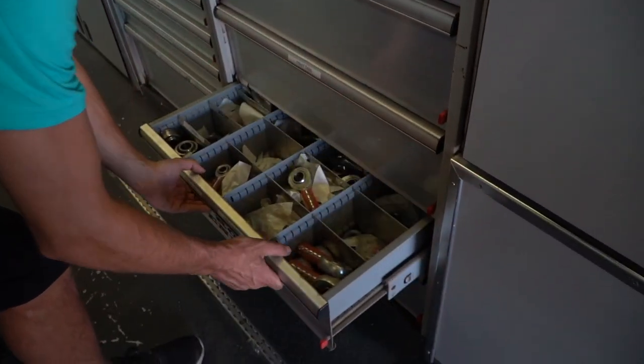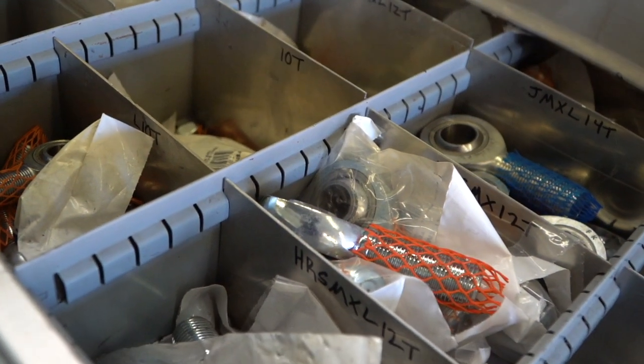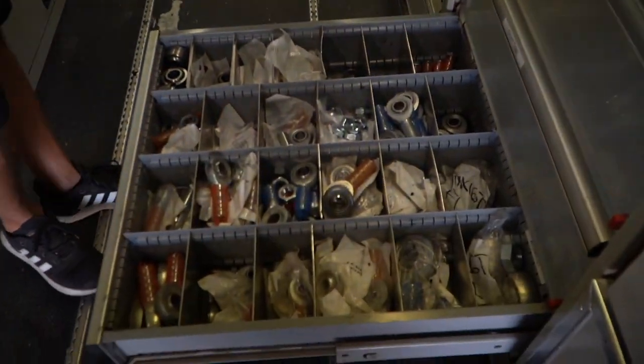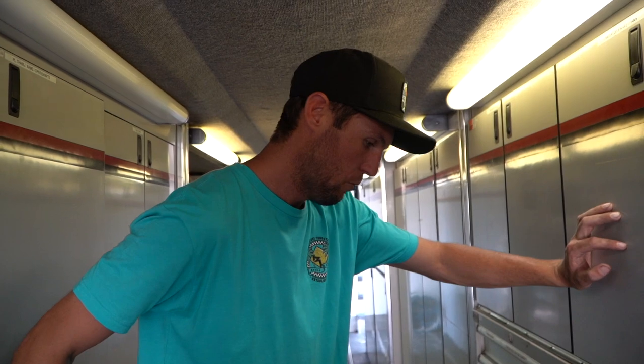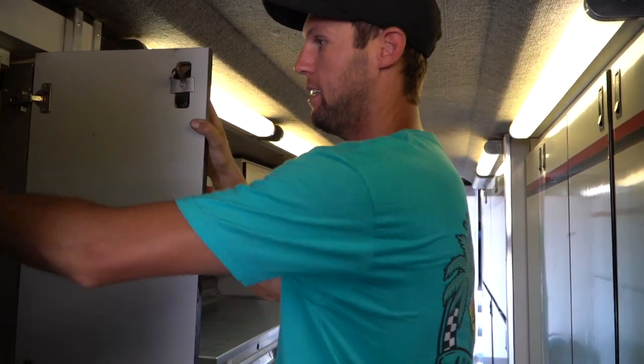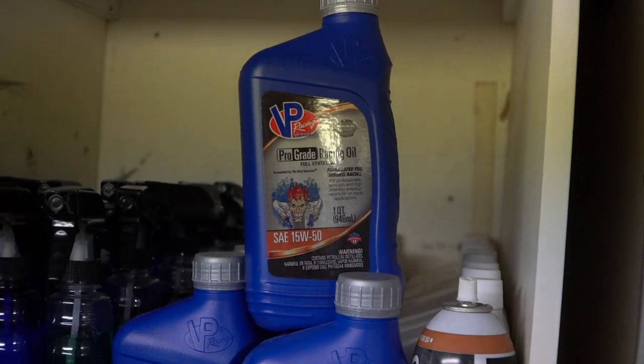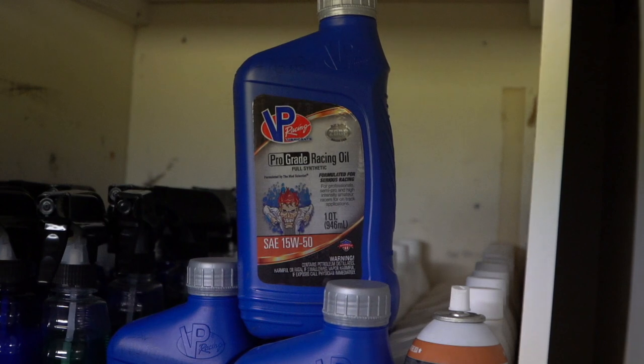FK rod ends — this is a very expensive drawer right here. These things run roughly about $50 a piece, so if you do the math, probably a $2,000 drawer of just Heims right there. Really appreciate those guys' support. Just stocked on everything, basically. BP oil — we just switched them last year. Super, super pleased with all their stuff. BP lubricants.